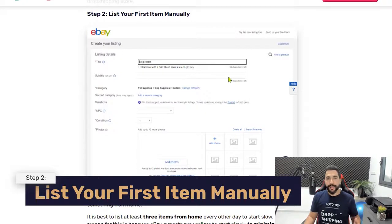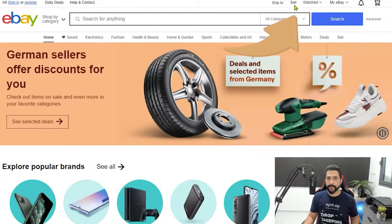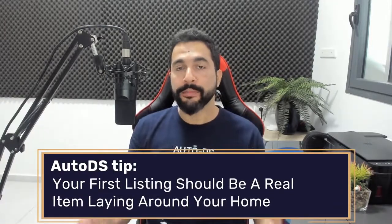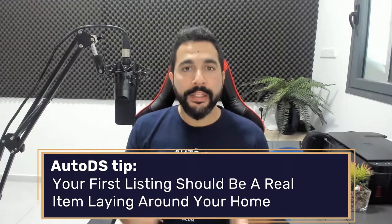Once your account is up, the next step is listing your first item manually. Click 'Sell' at the top of eBay, then 'List an item.' My first tip: the first items you list should be real items you have around the house. This is because eBay will closely examine your first products. If they immediately see retail or wholesale products, they may temporarily shut down your account to gather more information about your business.